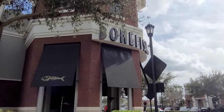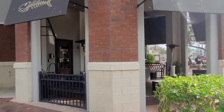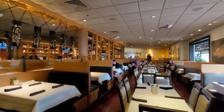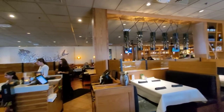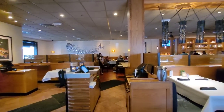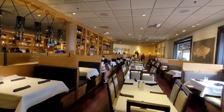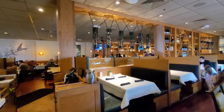So that's the Bonefish Grill there — we're going to head inside and place a to-go order. This is the restaurant on the inside — it's a very nice restaurant. We just placed our order; one order of bang bang shrimp is about 14 dollars. We're waiting on it — they said about 10 minutes.